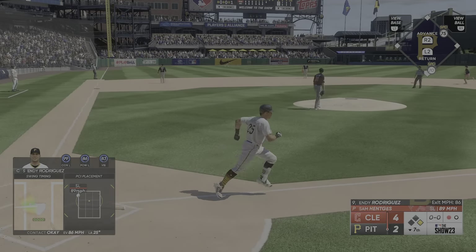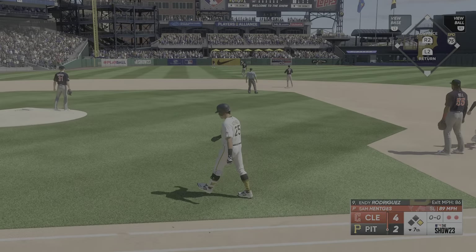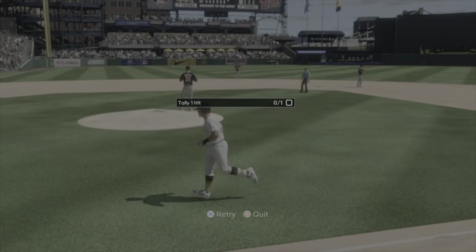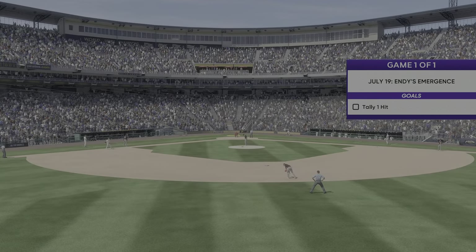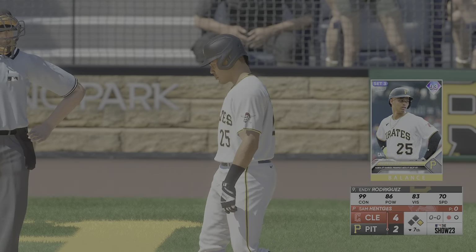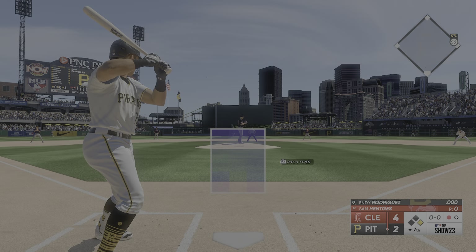Swing and a high fly ball to left — nope, he's got it, and there's two away. Just pulled off it a little bit right there, that front shoulder coming open. All we need is one of those little dying quails. Things can change pretty quickly here with one swing — just need one to drop in.